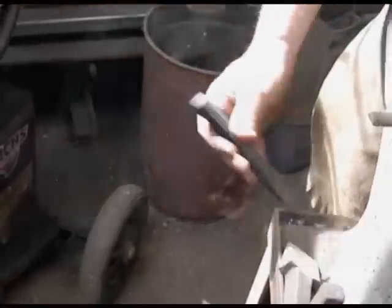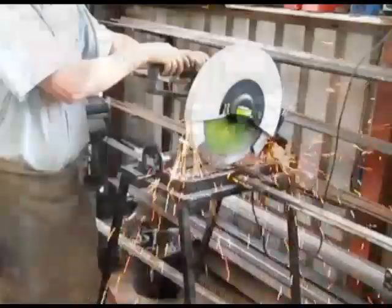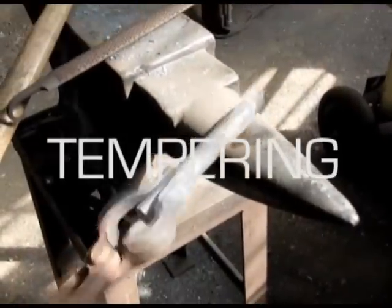Cutting tools like chisels need a very hard edge to cut with, as well as being flexible and tough enough to survive impacts. So the tool needs a combination of properties from the quenched and unquenched steel. By heating the metal up to about 300 degrees Celsius, we can get rid of these complicated crystals and reform the plain BCC crystals again. This gives a mixture of properties — the hardness from the quenched crystals and the ductility and flexibility of the BCC crystals. By tuning the length of time and temperature of heating, we can get a mixture that's absolutely perfect for the intended use.